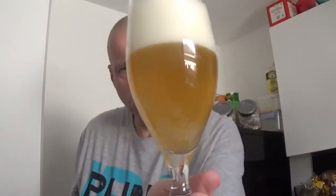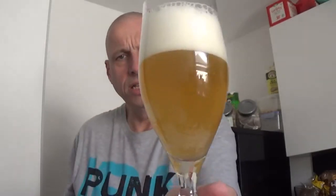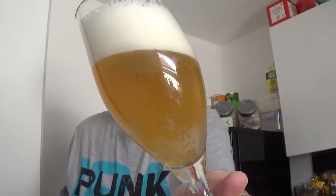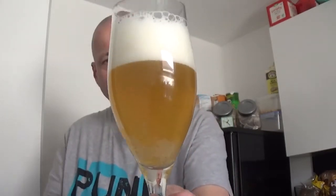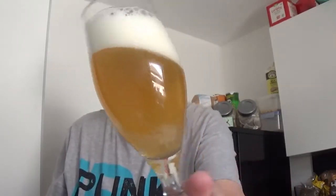So here we have the pour of the Northern Monk Rapscallion, 5.7 on the Richter scale. See what it's all about. Very, very light — it looks dark on the camera but it's very very light. It looks orangey on the camera but off-camera to my view it looks more like a pilsner, kind of strawy.